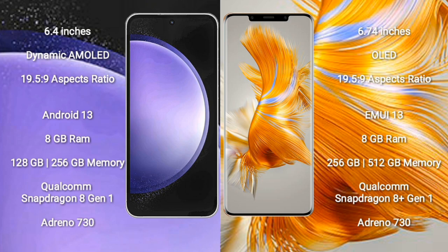Huawei Mate 50 Pro runs on EMUI 13 operating system. Samsung Galaxy S23 FE comes with 8GB RAM and 128GB or 256GB internal storage, powered by the Qualcomm Snapdragon 8 Gen 1 processor and Adreno 730 GPU.